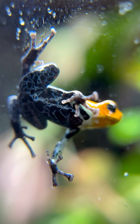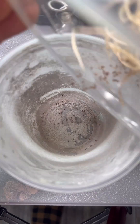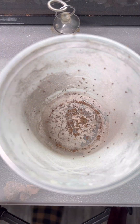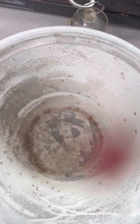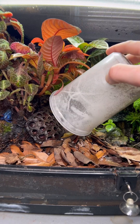One of the most asked questions I get about feeding my poison dart frogs is if my flightless fruit flies ever escape. Honestly, it happens all the time. It just kind of comes with the hobby of owning poison dart frogs, but there's a few things that you can do to try to catch the escapees or to prevent them from escaping in the first place.